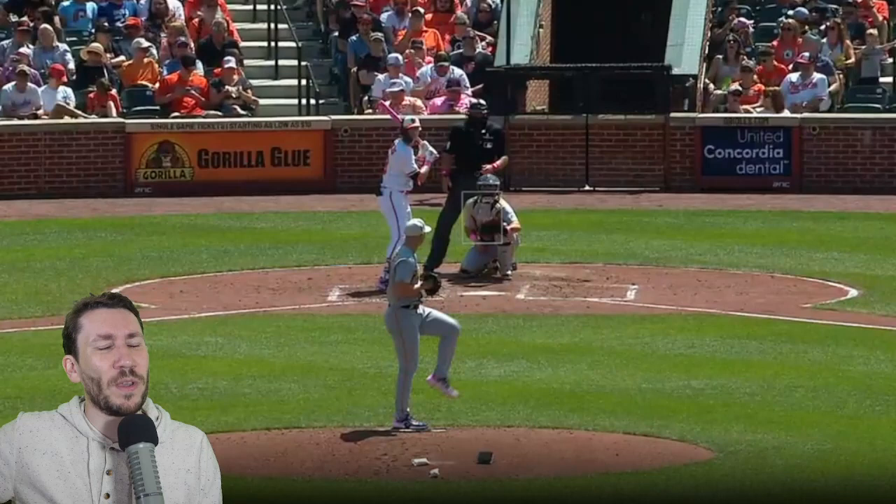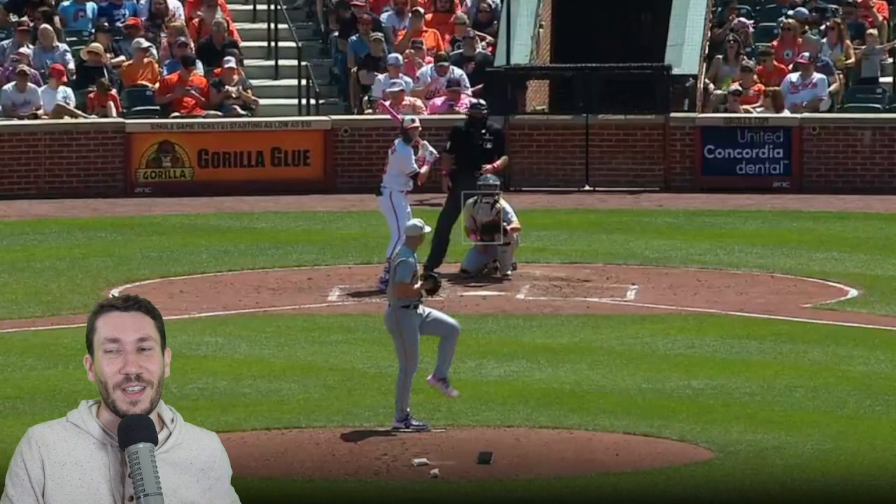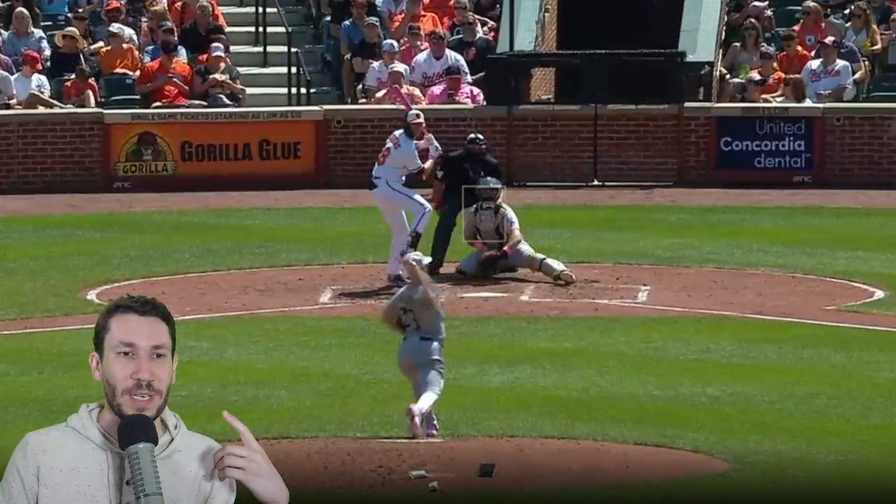Welcome to another pitch video breakdown. My name is Nick Pollock and today we are going to talk about Mitch Keller. He had 13 strikeouts in 7 innings yesterday against the Orioles — we have to talk about this. I'm going to watch the 5th and 6th inning with you today and we're just going to jump straight into it.